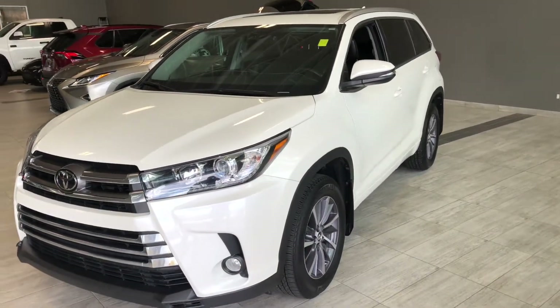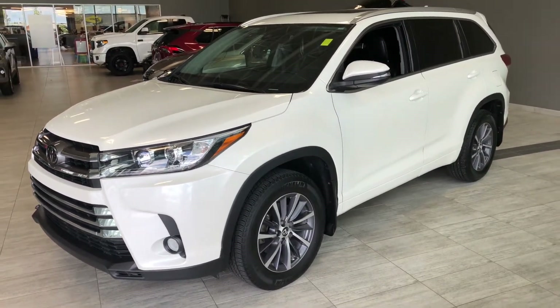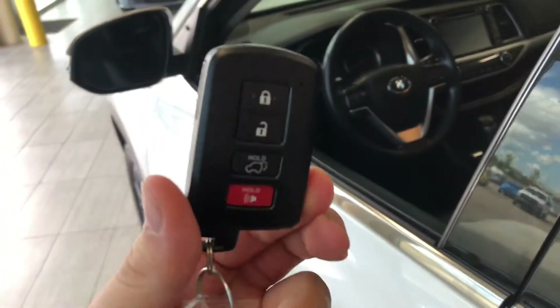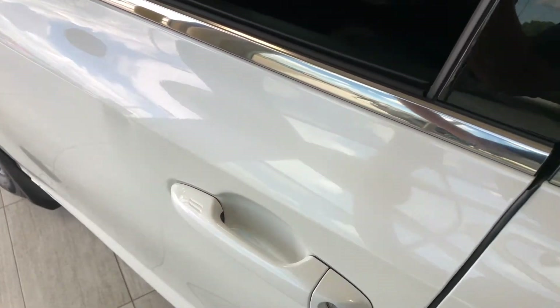Some of the great exterior features on this Highlander include fog lights, turn signals on the side mirrors, a proximity smart key system, and the power liftgate. Looking at the key fob, it has our lock and unlock buttons. This Highlander does have a proximity smart key system, so we can press the two lines on the door handle to lock and unlock the vehicle.